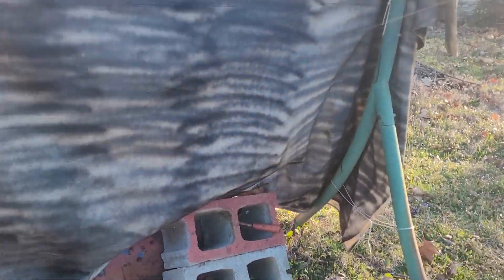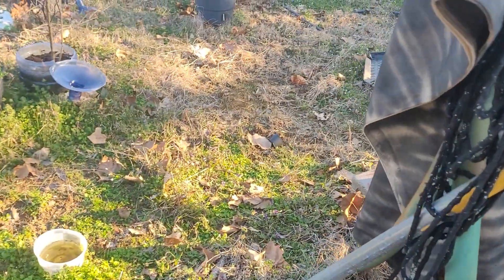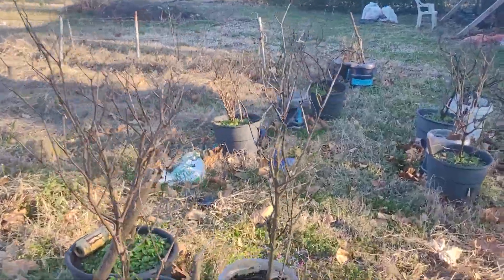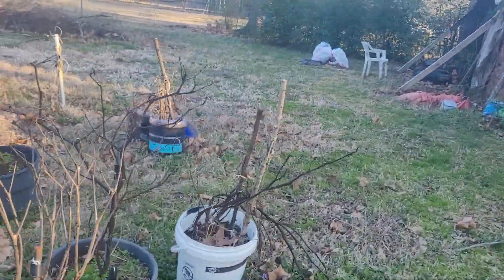I spray paint it front and back, about two or three layers on there, until I get it all pretty well coated. I got to do a little more on this side I see. But that's going to be a little sleeping bag.